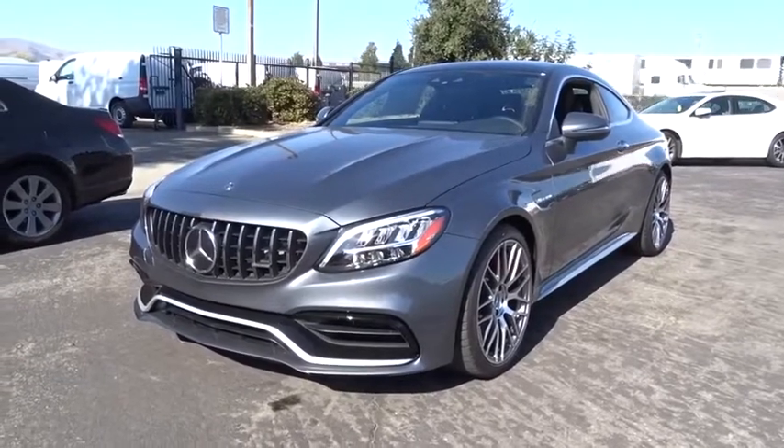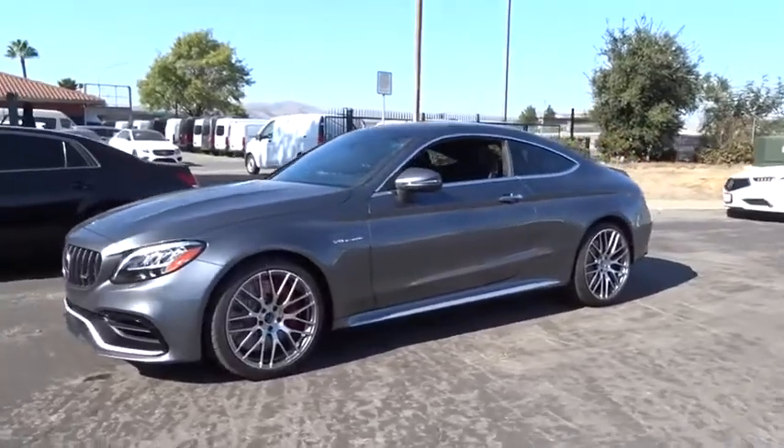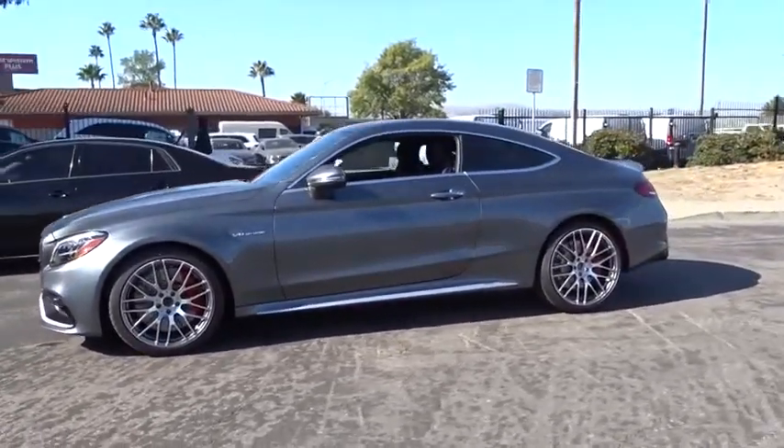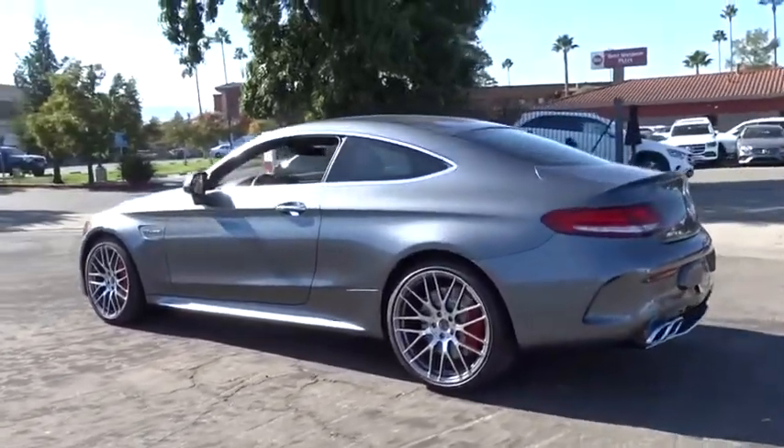Stop by and take a look at the 2020 Mercedes C-Class. Standing the test of time means never standing still. The C-Class is a stylish performer that embodies sophistication and intelligence.